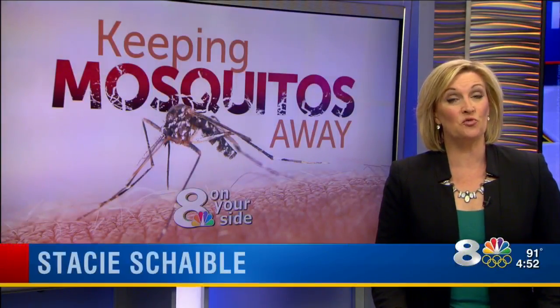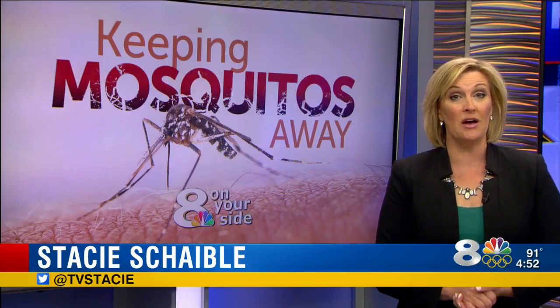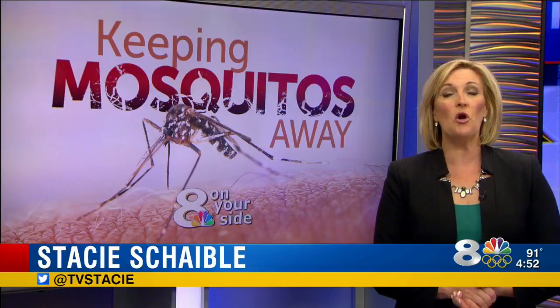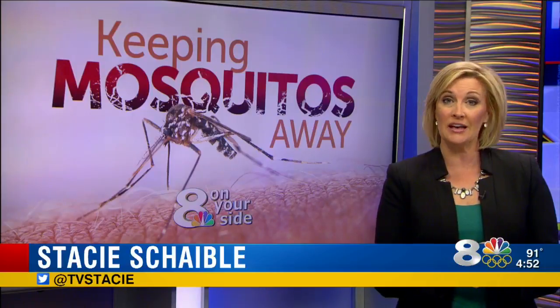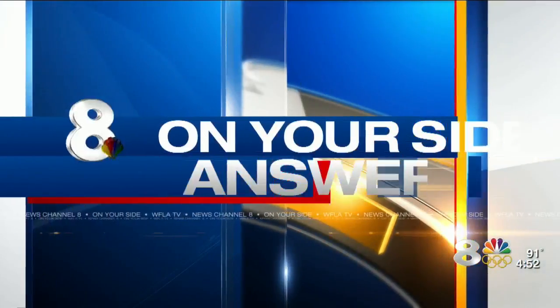Now that summer is here and the daily afternoon rain showers are beginning, that means puddles — a potential breeding ground for mosquitoes. But what if you don't want harsh chemicals on your kids? Is there another way to keep the pests away? 8 on Your Side has answers today.